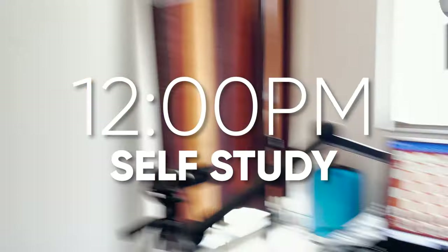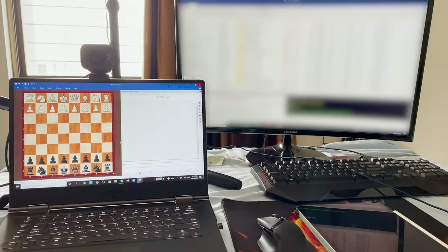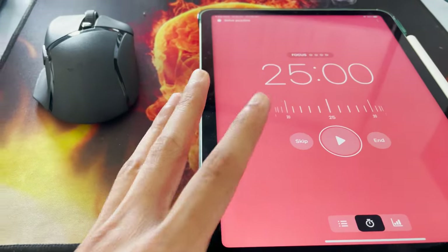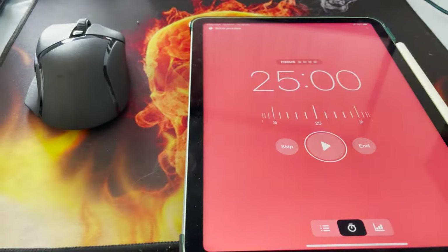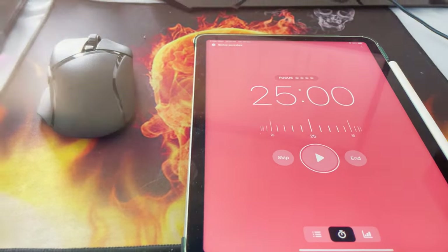My training just finished a few minutes ago and now I'm gonna do some self-study. When I do self-study I use the Pomodoro technique — basically I put a 25-minute timer where I'm completely focused on work, and then I take a five or ten minute break and repeat the cycle.